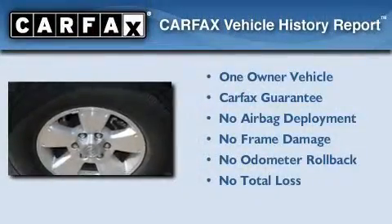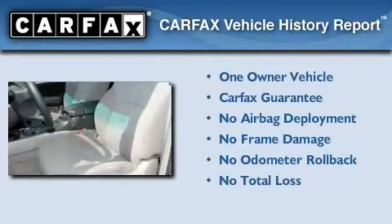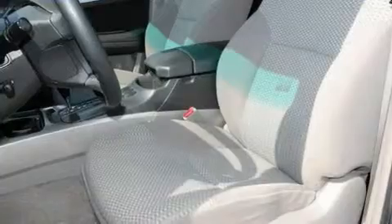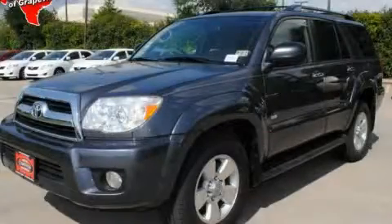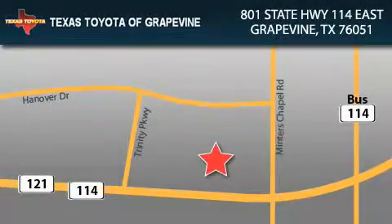This SUV has had only one owner, and it qualifies for the Carfax buy-back guarantee. Contact us today and schedule your opportunity to see this vehicle in person. Texas Toyota of Grapevine is located at 801 State Highway 114 East in Grapevine.